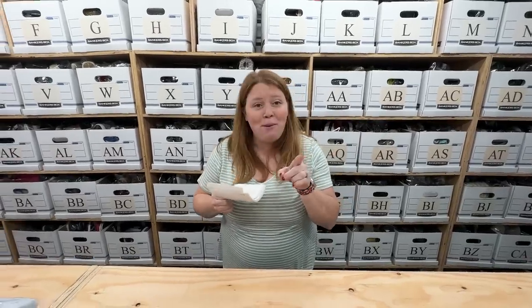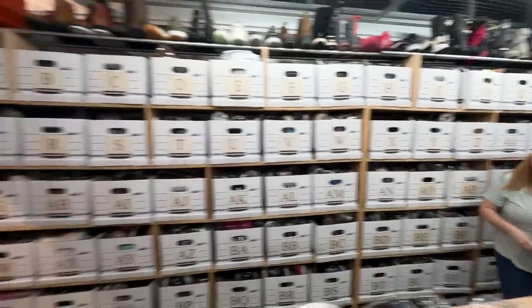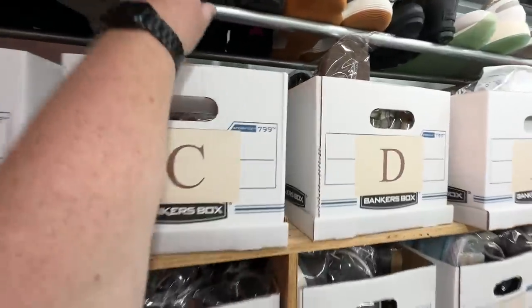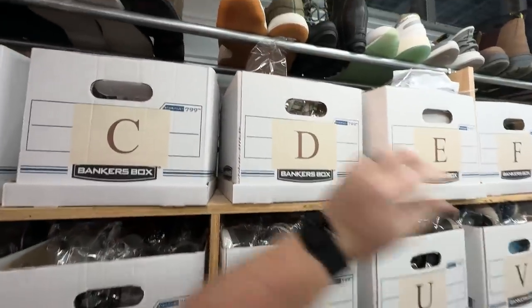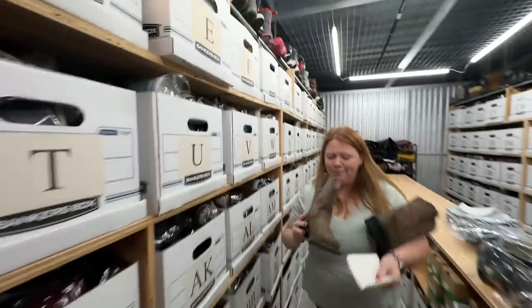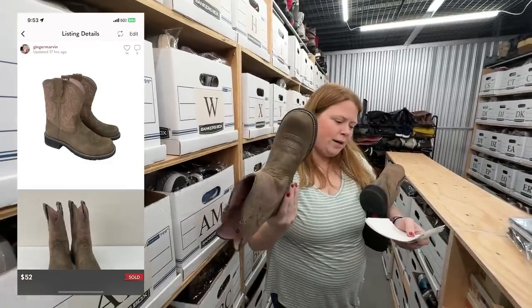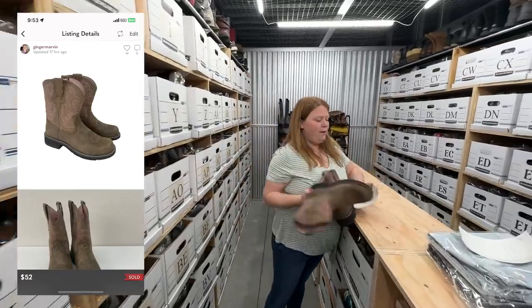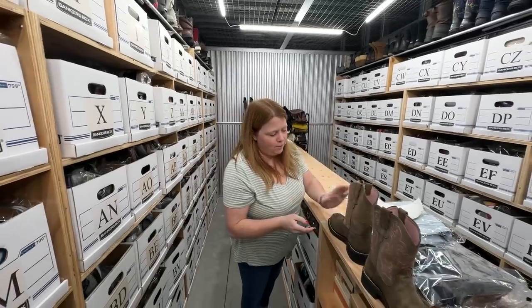These are Ariat Fat Baby boots — really embroidered ones with pink detail. I paid $20 for these at a thrift, but I accepted a $52 offer. Honestly, I probably could have got more if I held out, but when I spend $20 I like to get that back quickly and I doubled my money. So I was happy with that.